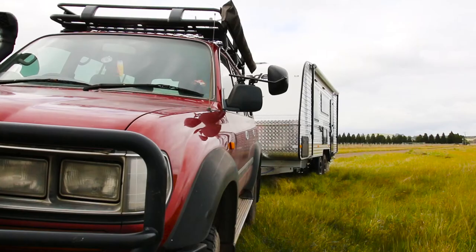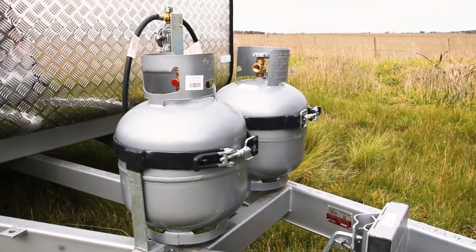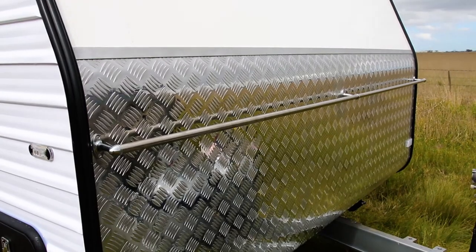Obviously it's not an off-road caravan — this is more of a blacktop touring van. Think highway one, coastal journeys, inland trips, that sort of thing. And for that sort of purpose, I'd have to say the van is really comfortable.